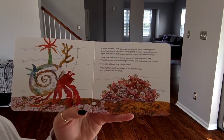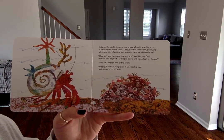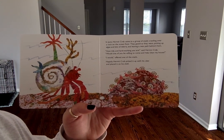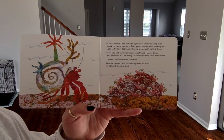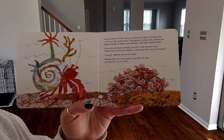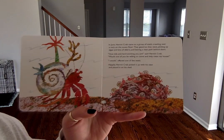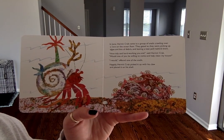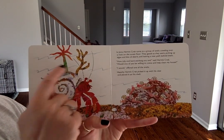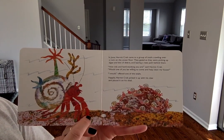In June, hermit crab came into a group of snails crawling under a rock on the ocean floor. They grazed as they went, picking up algae and bits of debris and leaving a neat path behind them. "How tidy and hard-working you are," said hermit crab. "Would one of you be willing to come up and clean my house?" "Of course, I would," offered one of the snails. Happily, hermit crab picked it up with his claw and placed it on his shell. So he has a sea anemone, a starfish, a piece of coral, and now a snail.